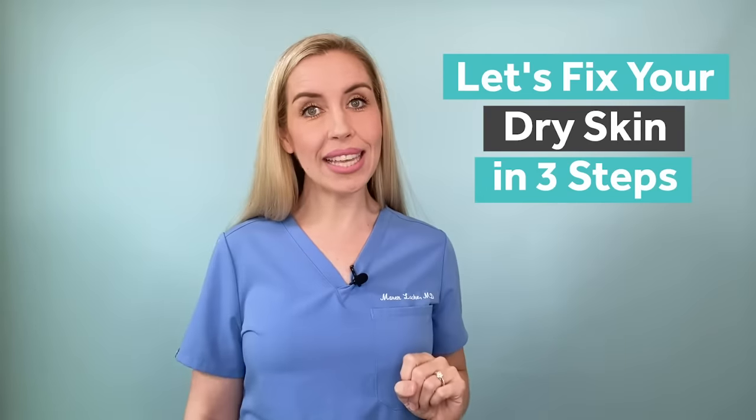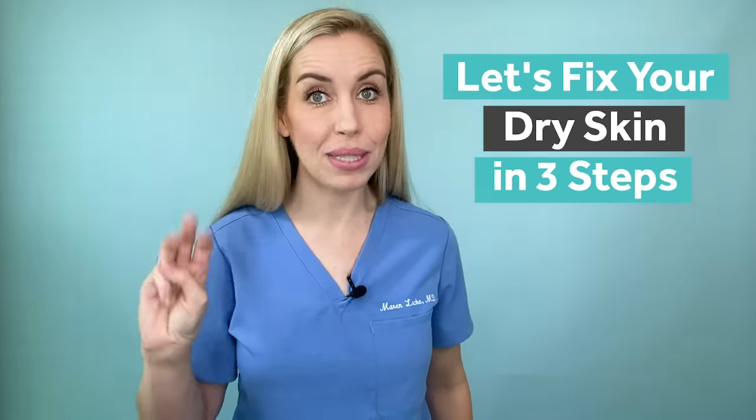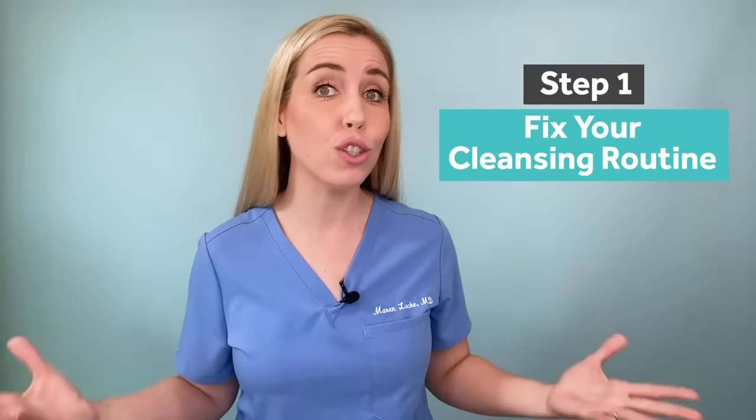Subscribe so you don't miss a thing and give this video a thumbs up so it can reach even more people who are looking for game-changing skincare advice. I'm linking my dry skincare routine and favorite products for dry skin below so you can check those out as you watch this video. Let's fix your dry skin with my three steps.